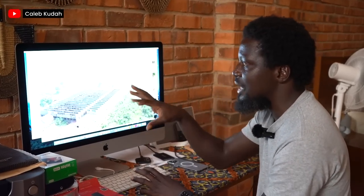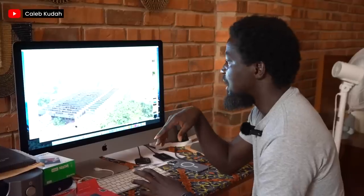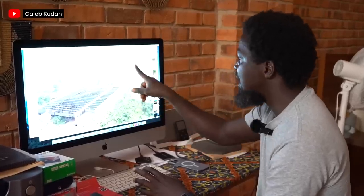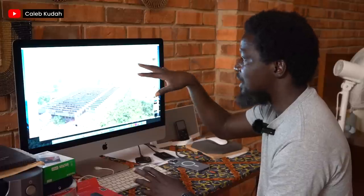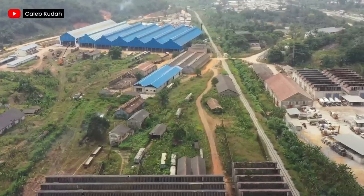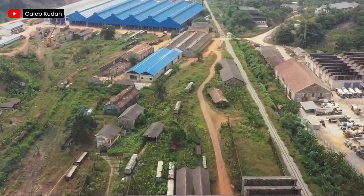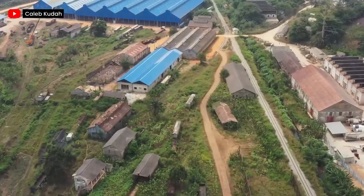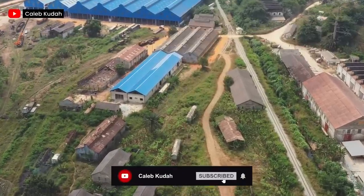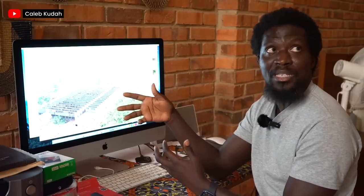There are farms in between — plantain, cassava and others. They also had the foundry, the diesel room, the machine room. The foundry is where they can cast like the brakes of the train — when they are damaged, they can cast new brakes and fix them. So if there's a part of a train that is damaged and we can't buy it because they no longer produce the parts, the foundry handles that.